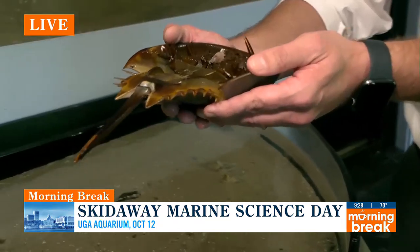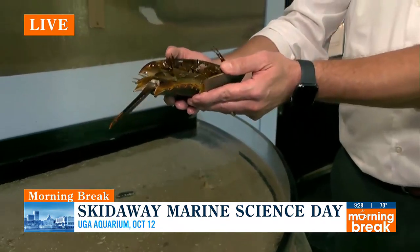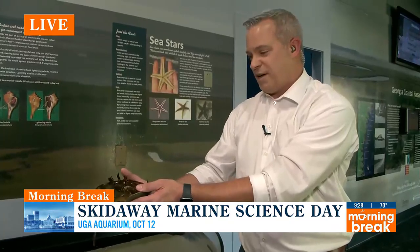When we come back, we're going to check out the new exhibit — a 3D shoreline exhibit — something new that's here at the aquarium. More on that when we come back.